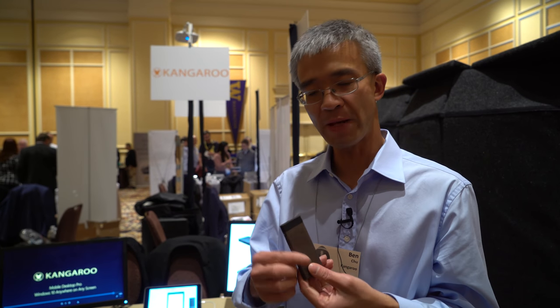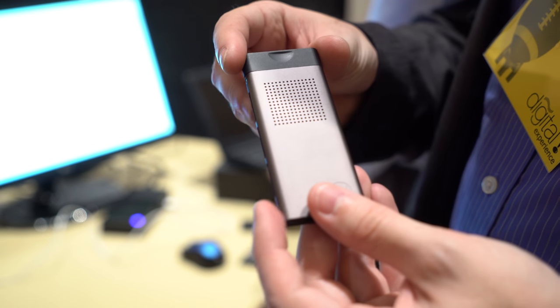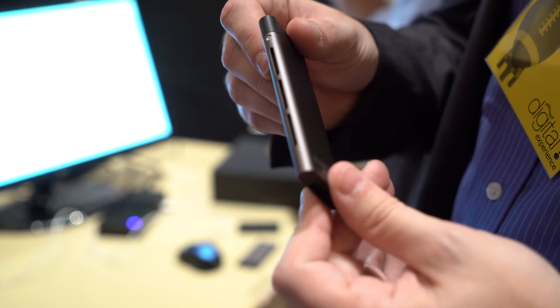People were asking for a smaller form factor, and we were able to take it and put it into this. It's a 2 gigabyte, 32 gigabyte storage, Cherry Trail CPU device.